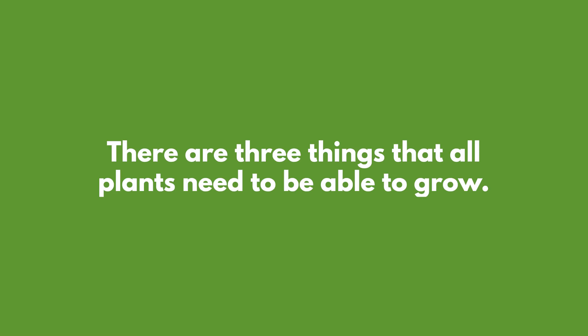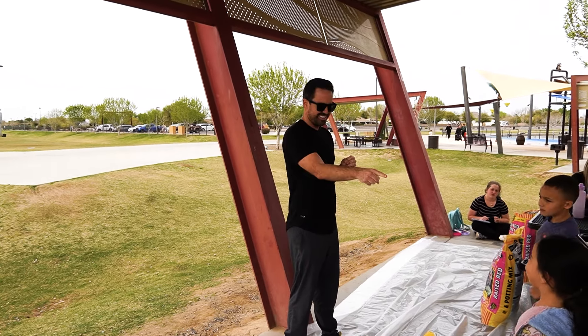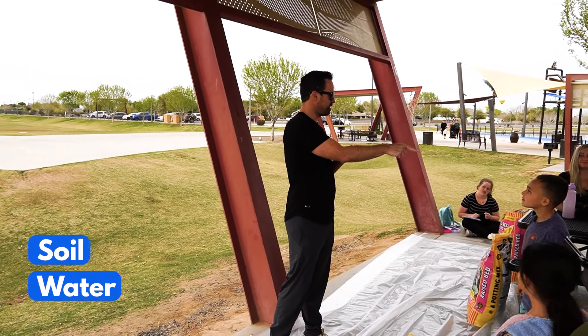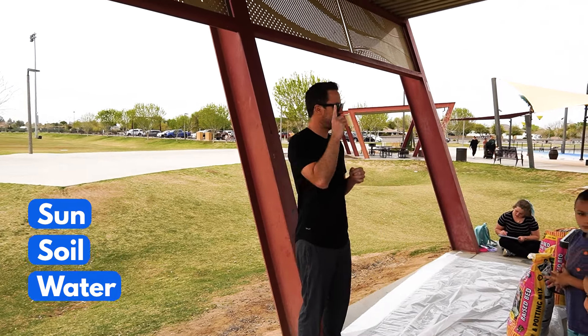There are three things that all plants need to be able to grow. Raise your hand if you think you know what one of those things is. Water — yes! What's another one? Soil — yes! There's one more. Sun — yes! Those are the three things: they need sun, they need water, and they need soil.